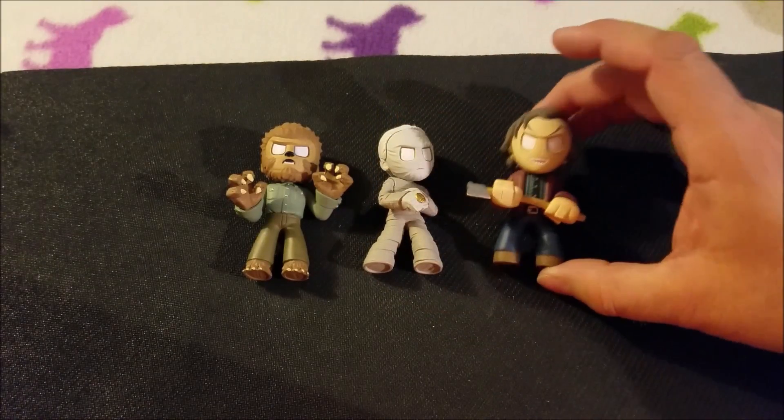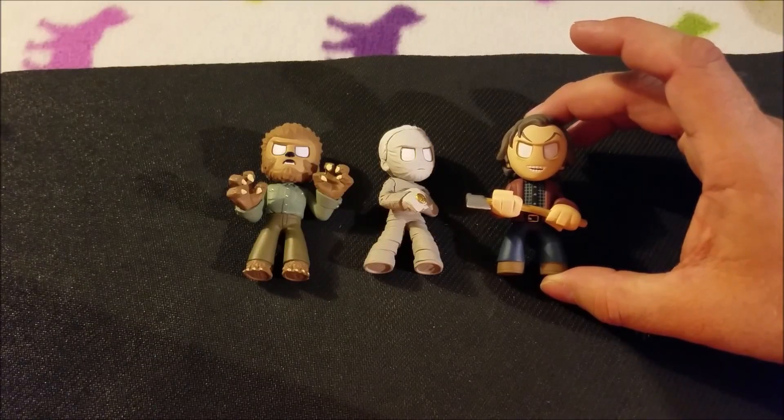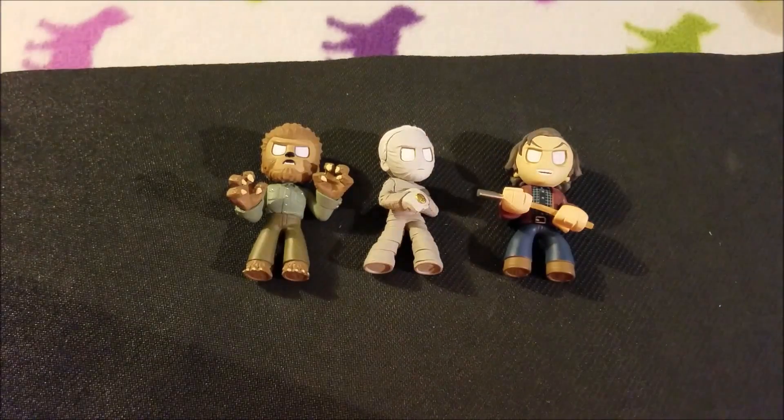Mostly the Walking Dead minis. I've got some horror ones and other stuff too. That's it. Thanks for watching.